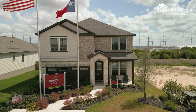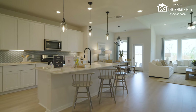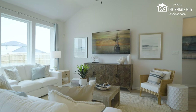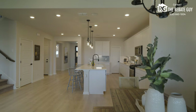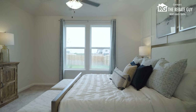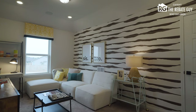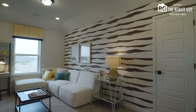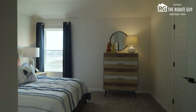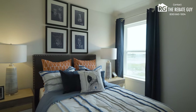Starting from the top, we've got Beazer Homes — a newer brand to San Antonio, a big national brand that came in, bought a smaller builder, and made a big footprint. They offer aggressive pricing with high-quality homes and good upgrades. They start here in Hunter's Ranch in the low $300s as of October 2024, ranging from three to five bedrooms, two to three and a half baths, and about 1,400 square feet starting. They've also got some great deals on move-in homes in the low to mid $300s.